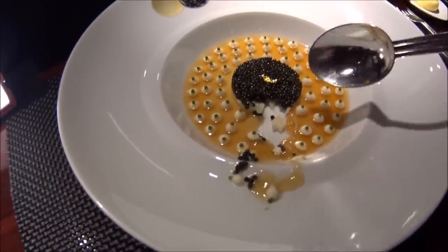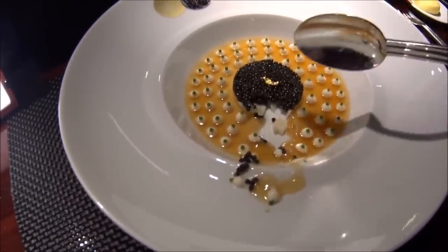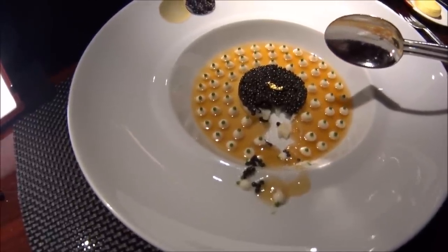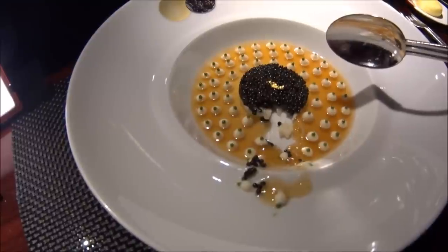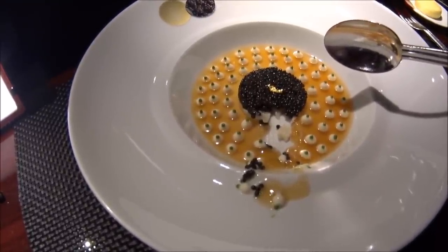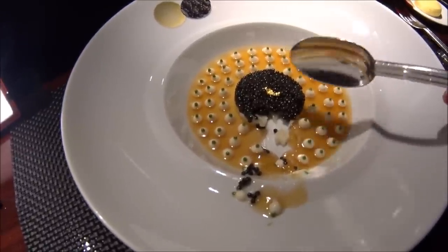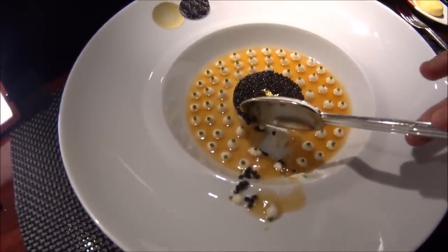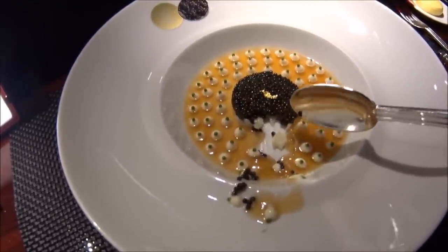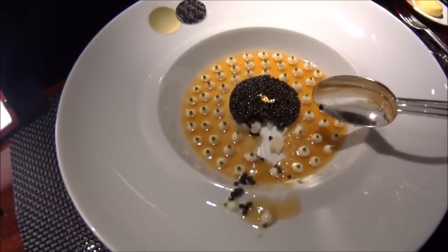At the top is the Salon Ossetra caviar. At the bottom is king crab meat. On the side of the dish we have the lobster consommé jelly. On top with the tips we have cauliflower cream with salsify. So: caviar on top, king crab meat underneath, yellow lobster consommé gel on the side, and the little cauliflower cream dollops.